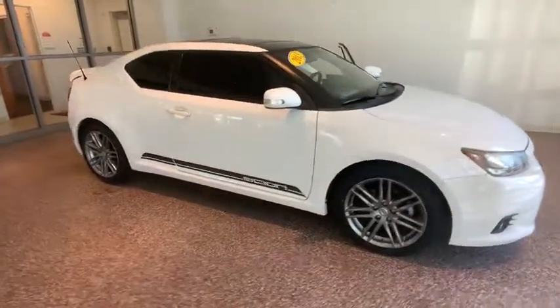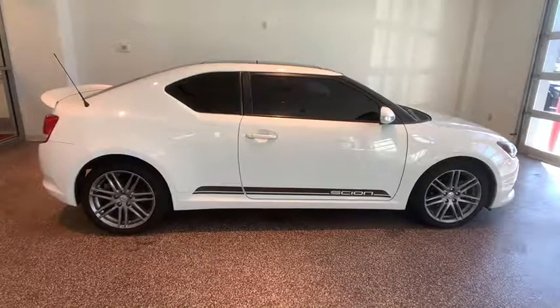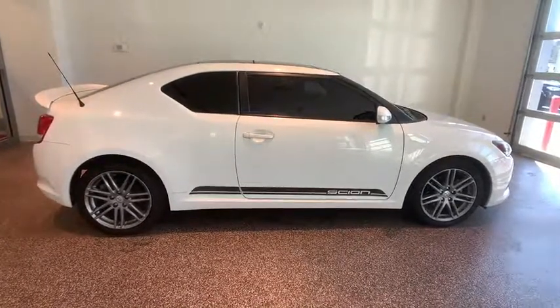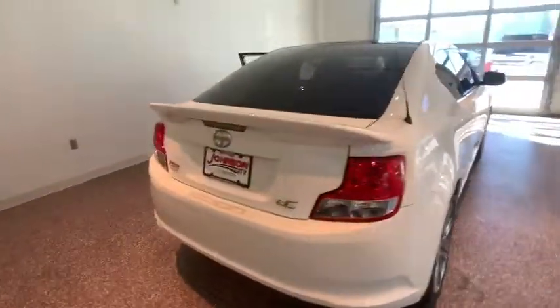Looking for the right vehicle? Check out the 2013 Scion TC. The Scion TC is powered by a spirited engine with a completely responsive handling system. This vehicle has less than 110,000 miles.